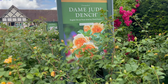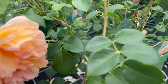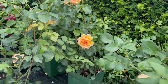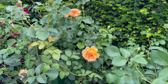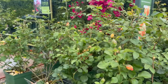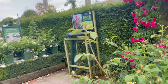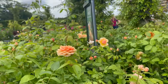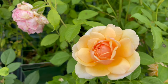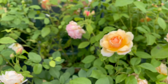Here's Dame Judi Dench, and this is how it looks like. This one is already a smaller one and it doesn't smell that much. So both Dame Judi Dench on this side, and this is Grace. It's gorgeous — smaller, smells good. I like the smell, I like the fragrance.